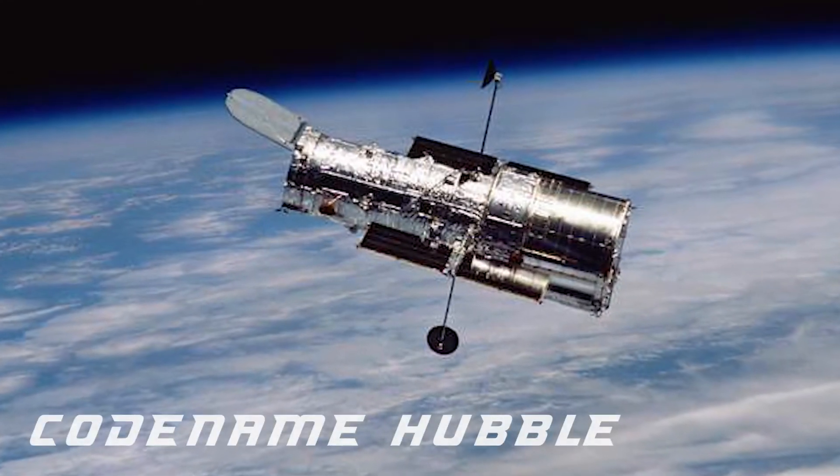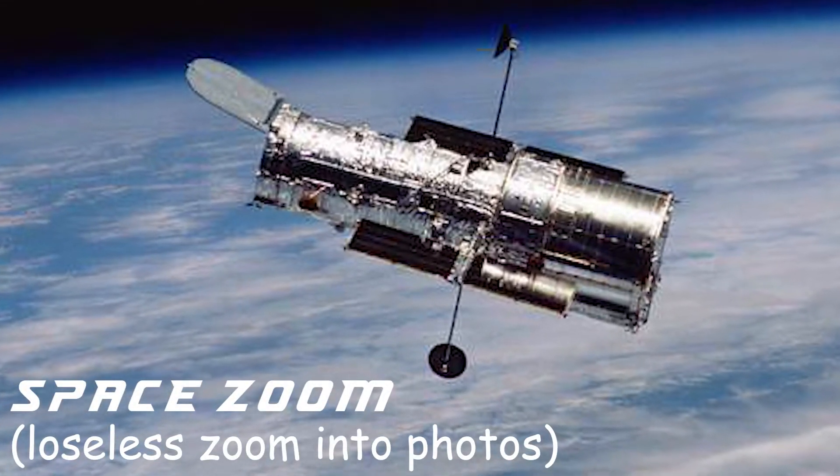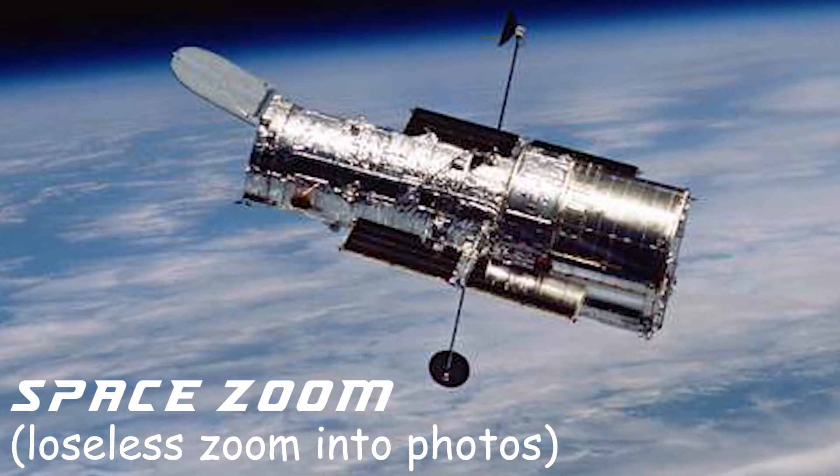The Galaxy S11 camera system is internally codenamed Hubble, which is an eye telescope, and Samsung have trademarked Space Zoom — a feature that lets you zoom into photos without losing quality.